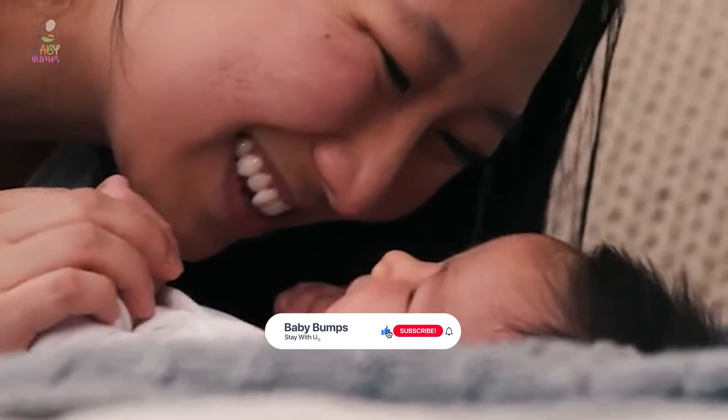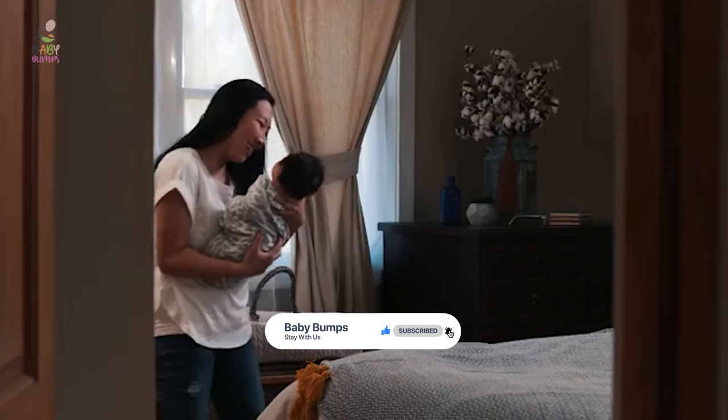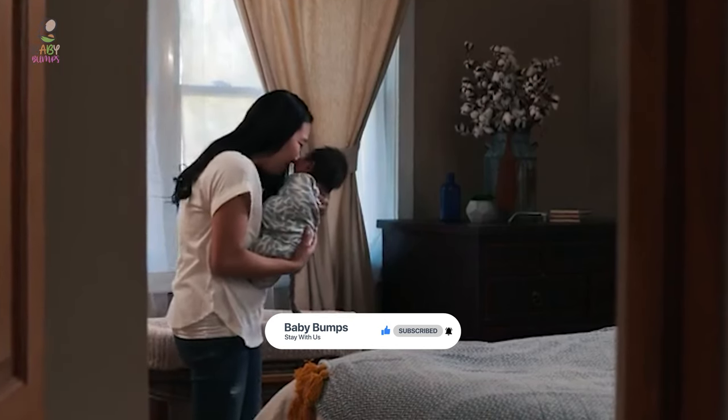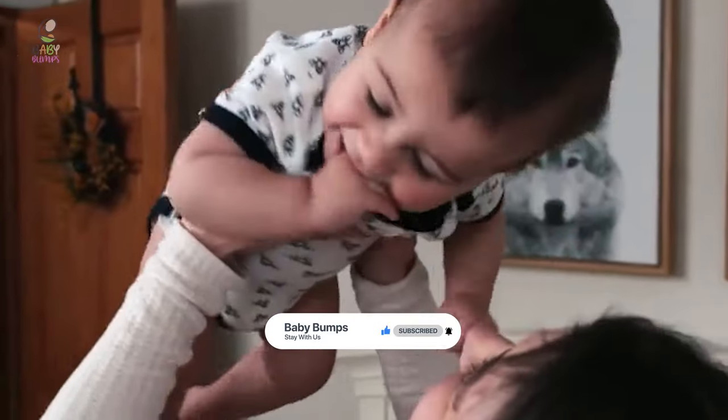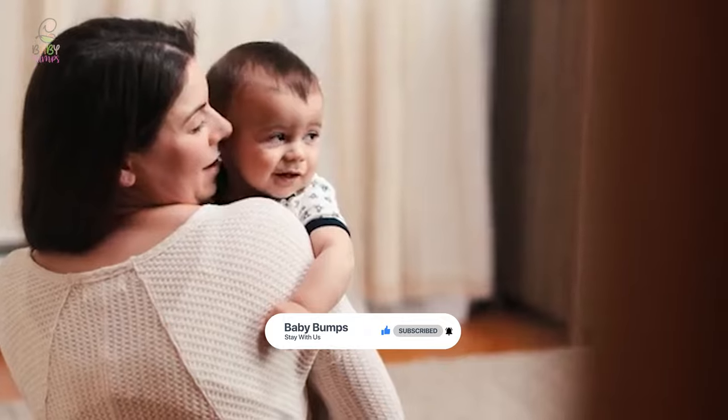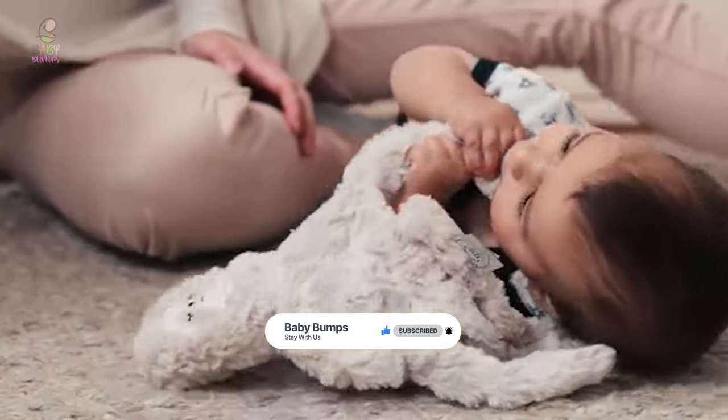That's it for today! If you liked our video, a subscribe would be amazing. Here are the top 8 bath towels for babies on the market. Hope you found what you were looking for — don't forget to leave a comment, and don't forget to like and subscribe.